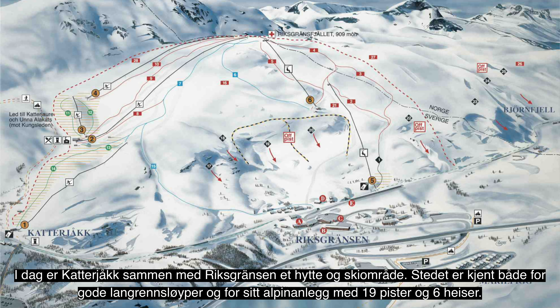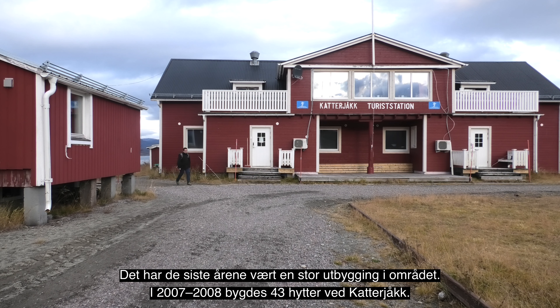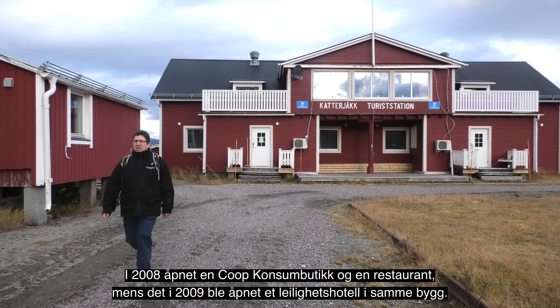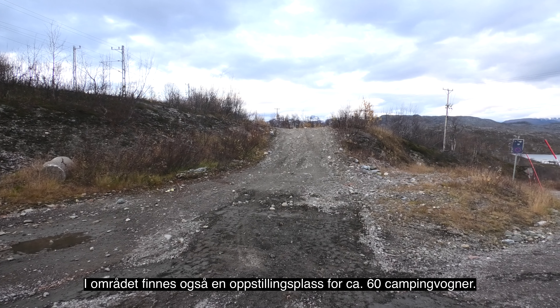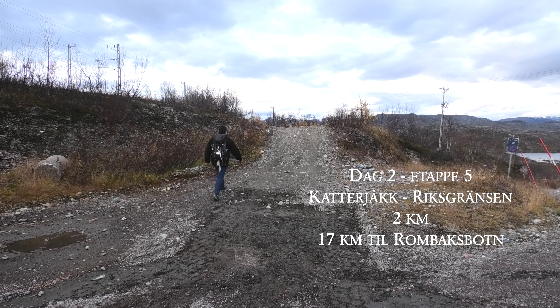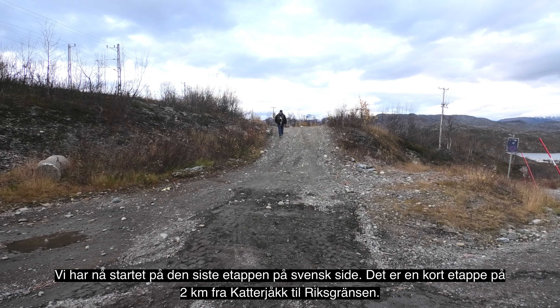Kattejokk er kjent for store snømengder — om vinteren er det gjerne over 100–150 cm dyp snø, mest av alle målestasjoner i Sverige. På høyre side ser jeg ned på vannet Vassieure, som er 6,2 kvadratkilometer og er kjent som et godt fiskevann med bestand av sik, fjellrøye, ørret, lake og ørekyt. Vannet strekker seg fra Kattejokk til Vassieure, der det har forbindelse til Torneträsk. På grunn av vannet het området Kattejokk tidligere Vassieure, og enkelte kaller enda området for gamle Vassieure.